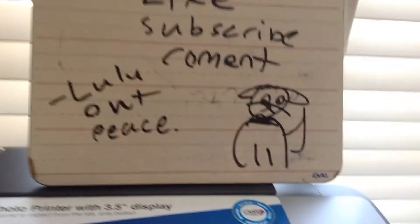And that's my house tour video. Make sure to check out any other of my videos. Like, subscribe, and comment. I have a little sign that I changed: like, subscribe, comment. Lucy out.